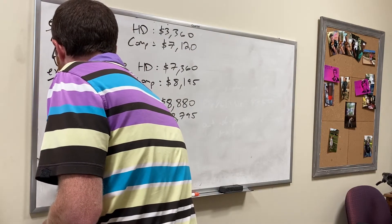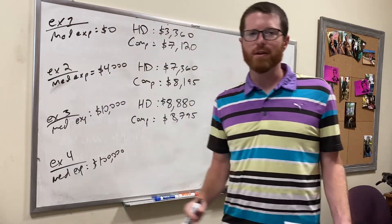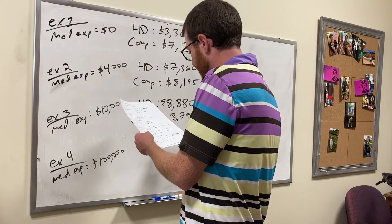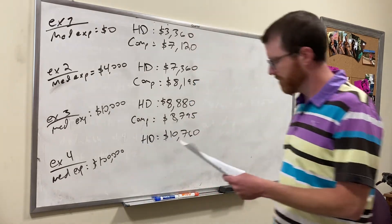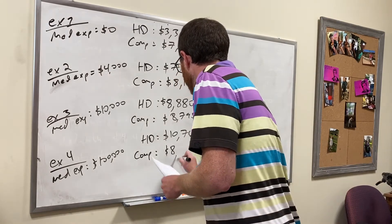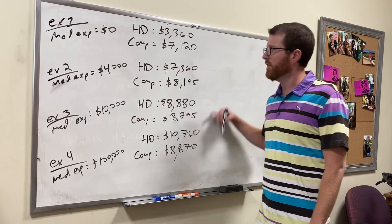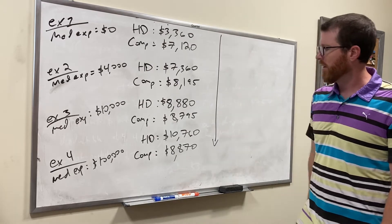Finally, let's imagine you have $100,000 in medical expenses — or a million, or ten million. Once you hit those levels it doesn't matter because you'll hit your out-of-pocket maximum, and that's the most you could possibly spend. The high deductible plan comes out to $10,760 and the comprehensive plan comes out to $8,870. This is kind of the worst case scenario for the high deductible plan and the best case scenario for the comprehensive plan.